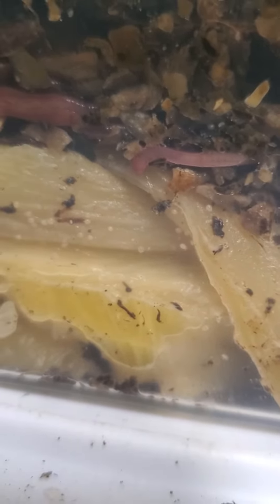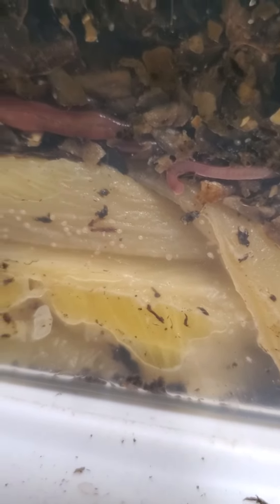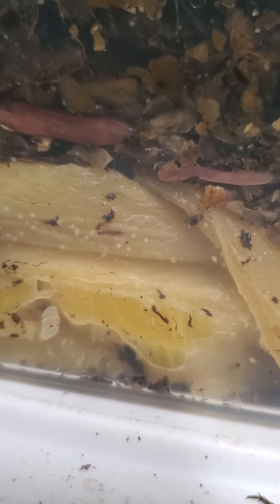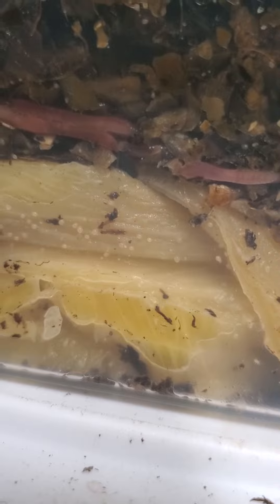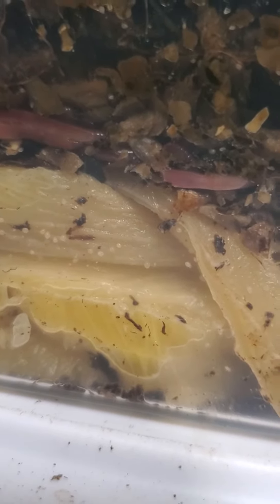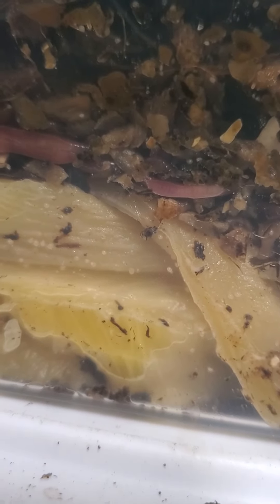You can see them moving — they're mites. That's really cool. I don't know if that's a known thing, because I know people don't really like mites in their vermicompost, but my red wigglers are eating them. That's pretty cool.